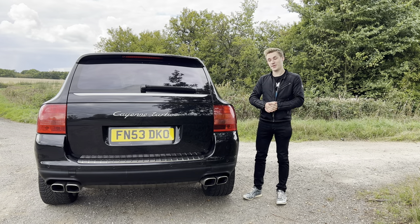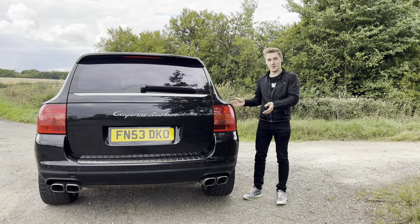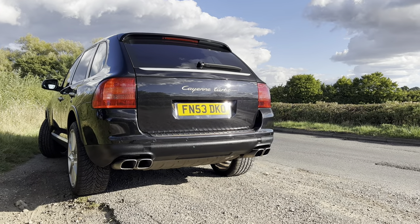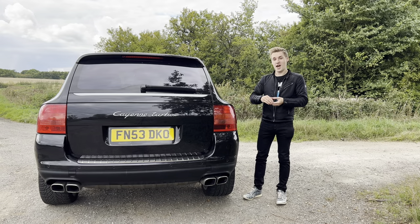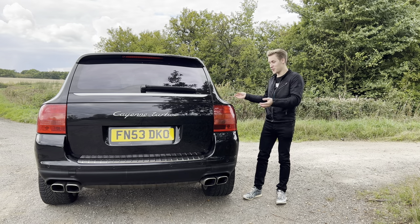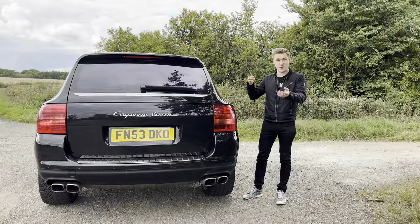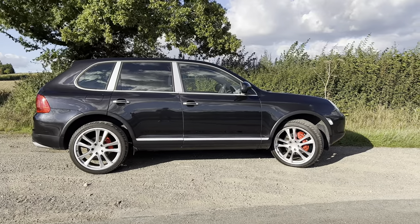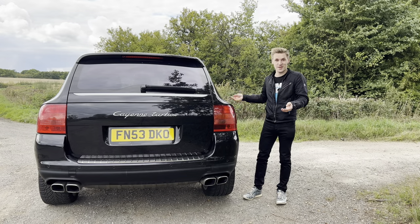Hello everyone and welcome back. Besides me I have my 2003 Porsche Cayenne Turbo 955. This is Porsche's first SUV and I suppose you could also say it's its first luxury vehicle. As a result of that, this car's got many weird and wonderful features — some that I found on the internet and some that I found just spending lots of time with the car. So I thought why not share this with you guys and have a little walk around and show you all the weird and wonderful features this car has.